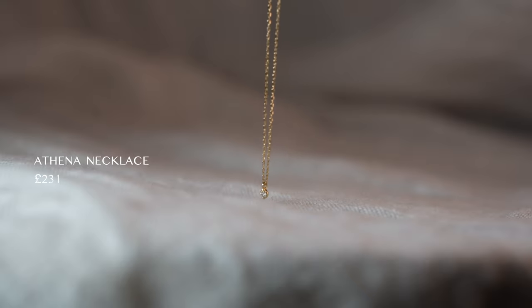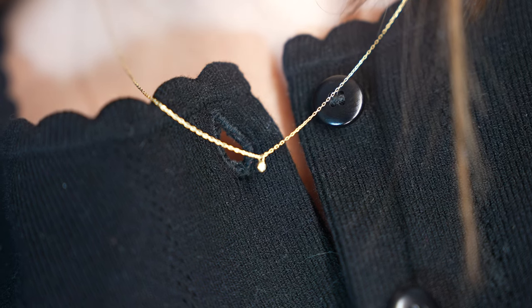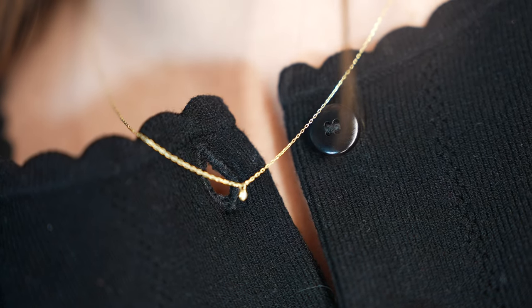Look how beautiful that looks — so chic, so minimal. You could definitely layer it with other necklaces if you're fancying a bolder look, but I really love how it looks on its own. This is the Athena necklace and it retails for £231, which I think is a really reasonable price for solid 14 carat gold and a lab-grown diamond, and you can use the 25% code on top of that. The 14 carat solid gold has a wonderful soft elegant hue, is more durable than higher carats, and is guaranteed not to oxidize or tarnish, so it really is going to last forever.